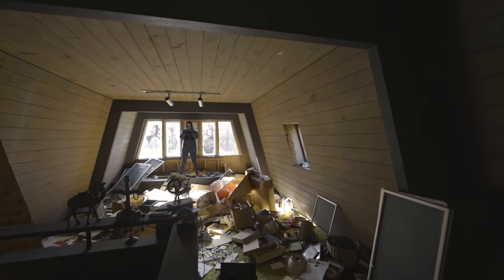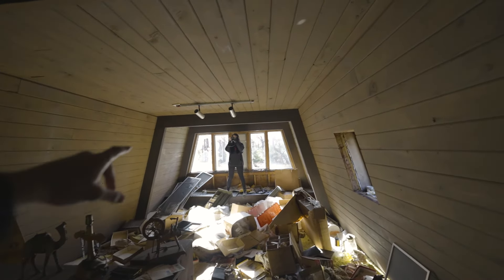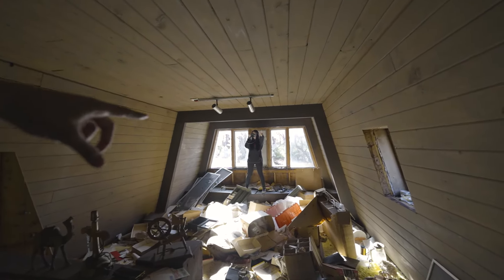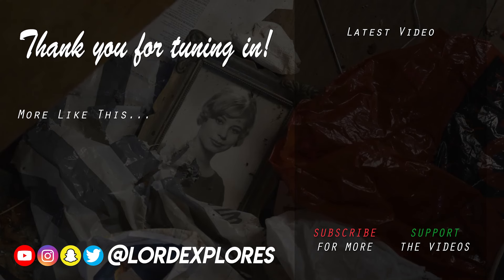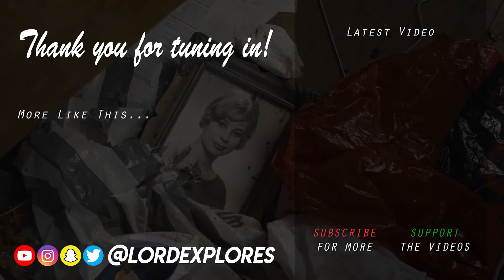Alright guys, I think that's gonna wrap this one up. This was a super cool house — a lot of awesome mid-century vibes. Joined today by Obsolete Voids; I'm gonna put her link in the description, so definitely go check her out. Thanks again, see you on the next one — peace.